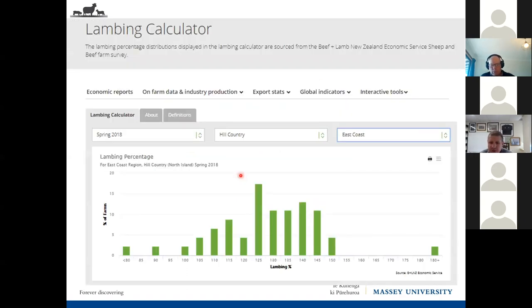You can also use the Beef and Lamb website lambing calculator. You can enter any of the last nine years, your farm class — whether it's hill, flat, steep, etc. — and your region. Based on farm survey data, you can get the average lambing percentage for your district. There's quite a spread, and there'll be variation between breed and genotype, but you can get an idea of where you're sitting relative to others in your district.